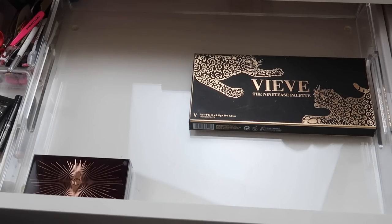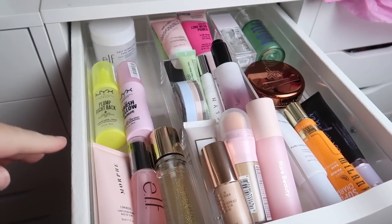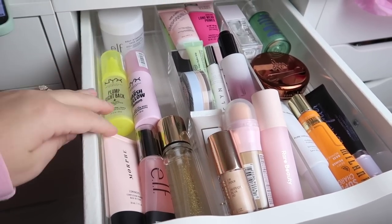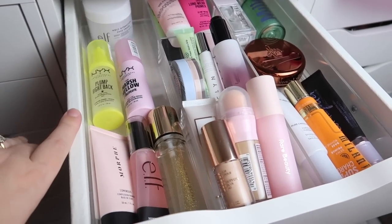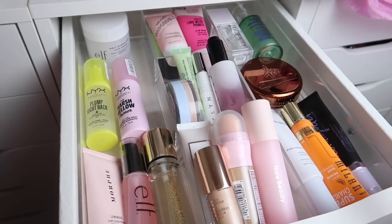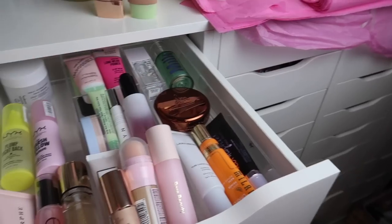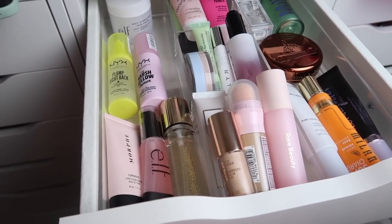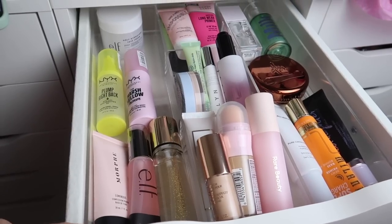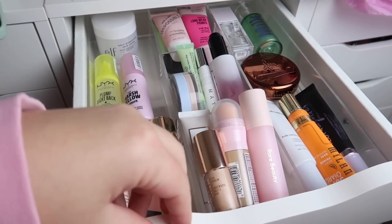Now let's head over to my makeup collection and see what we can add to the drawers. Here is my primer drawer — as you can tell I have a lot of primers. I used to have double this amount, probably more. I had two drawers full of primer and got it down to one drawer back in December. Right now my makeup takes up three Alex Nine Drawer Units, and my goal is to eventually get everything into one unit.